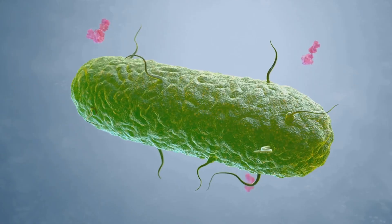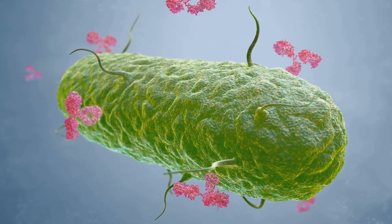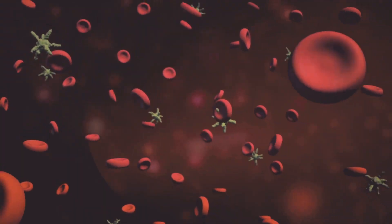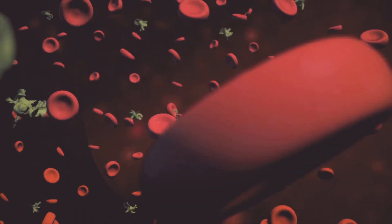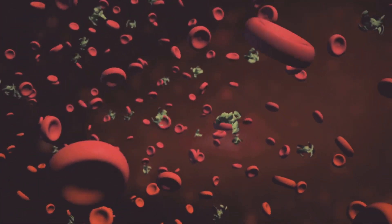It's a silent, invisible battle raging within you — a three-dimensional war waged on a microscopic scale. This remarkable system, explored in fascinating detail in Philip Dammer's upcoming book, is crucial to your survival.